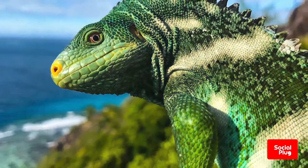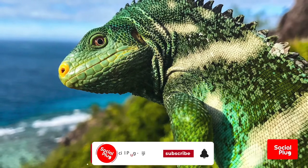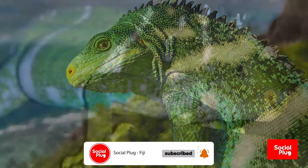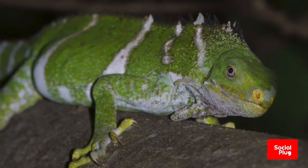On this episode of The Social Plug, we take a look at one of the rarest animals in the world, the Fijian crested iguana. Although small in landmass, the Fiji Islands still has quite a bit to offer in terms of its wildlife.